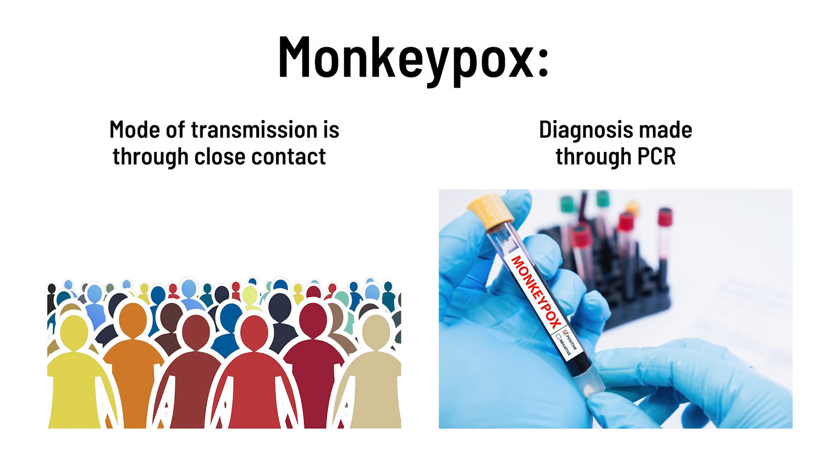The diagnosis of monkeypox is made through PCR — which we all know about because of COVID-19. The PCR is done through samples of the blood, the pustules, the skin lesions, and saliva. For patients who have severe disease, the treatment is antivirals, but very few patients require that.